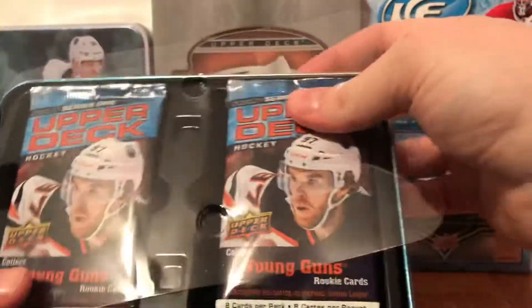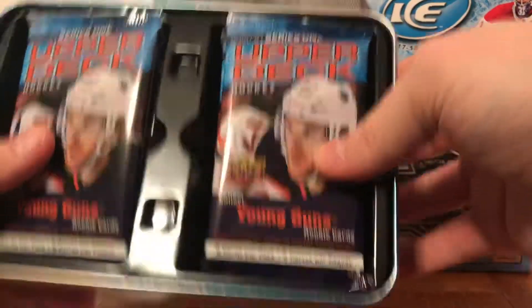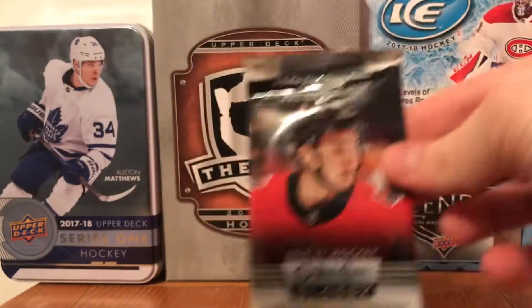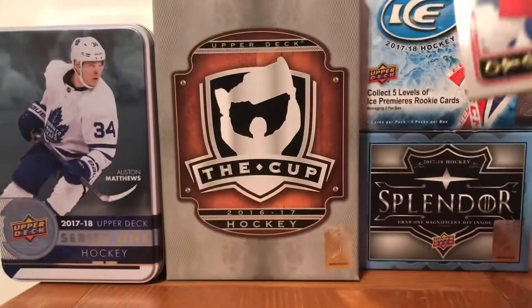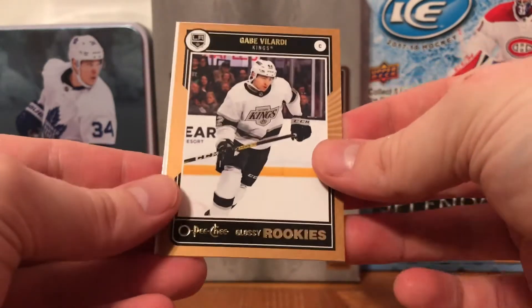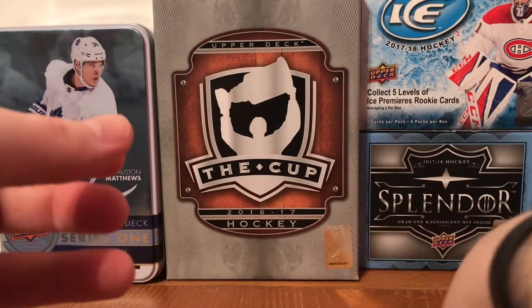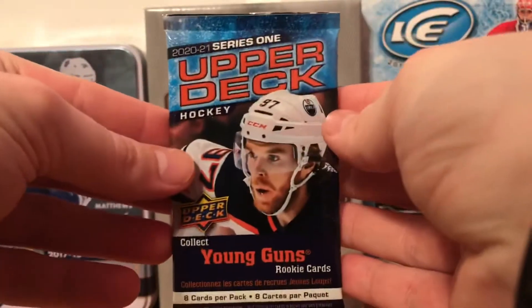They don't come with the oversized card anymore. All the packs are out including the OPG glossy, so we'll start with that. We got a Morgan Geekie glossy rookies, a Gabe Vilardi glossy rookies gold border, and a regular Gabe Vilardi glossy rookies.